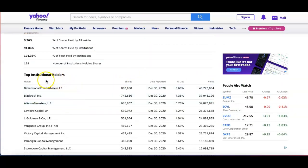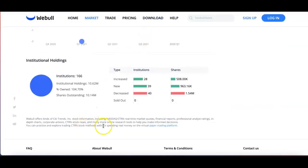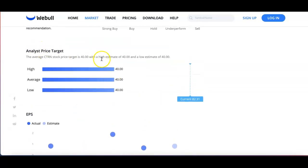If we look at Yahoo Finance, you can see the top institutional holdings — there are 129. BlackRock bought $749K worth, Alliance Bernstein at $685K, Dimensional Funds at $880K, and Vanguard is right there buying about $469K. Looking at Webull, you can also see 166 institutions hold this, with 28 increases, 39 new positions, and 40 decreases. Their prior price target was around $40, and they pretty much shattered that.